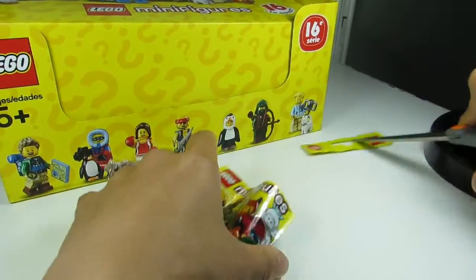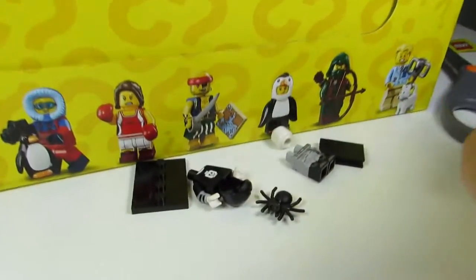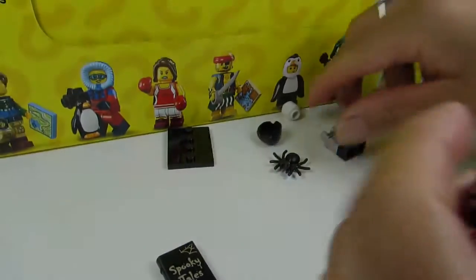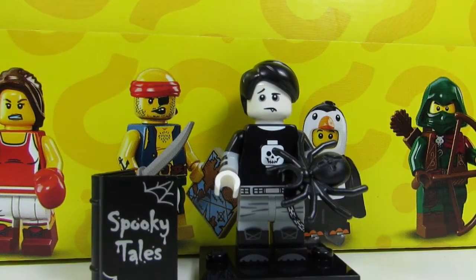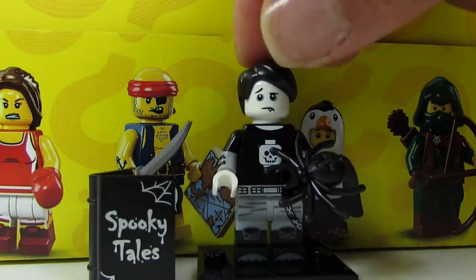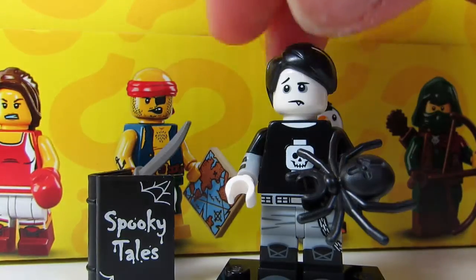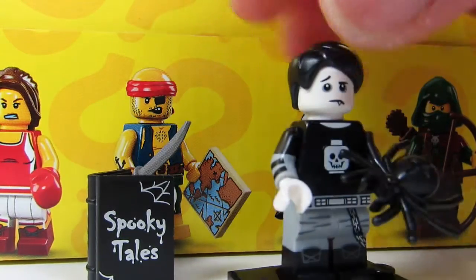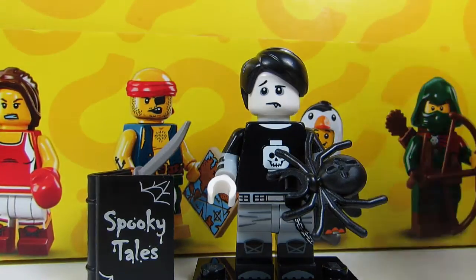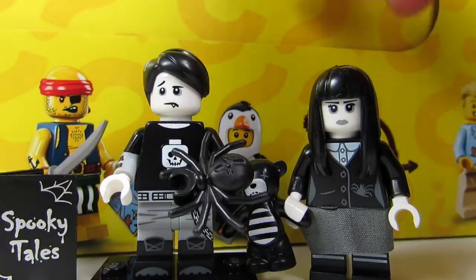Next up I think is the Spooky Boy, who will be paired nicely with our Spooky Girl from the first season. The giveaway was the spider and the book — he has a Spooky Tales book. The spooky boy doesn't look scary, he looks quite sad actually. He's carrying his spider and has a skull as a shirt detail, side bracelets, a chain on his pants, and a Spooky Tales book. Compared to the Spooky Girl, she's cuter. He also has a fang tooth.